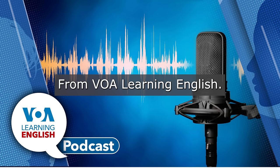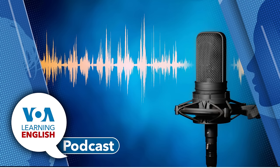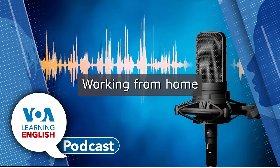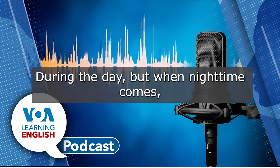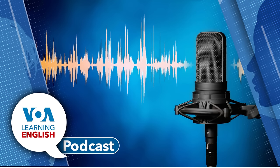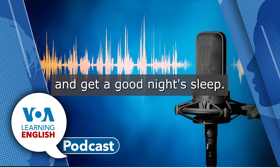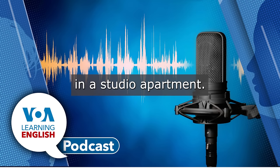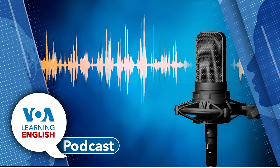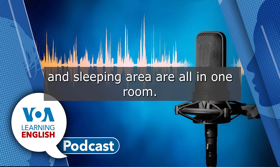From VOA Learning English, this is the Health and Lifestyle Report. Working from home in a small apartment is fine during the day, but when nighttime comes, it may be more difficult to turn off work and get a good night's sleep. This can be especially difficult in a studio apartment. In a studio apartment, the living room, kitchen, and sleeping area are all in one room.